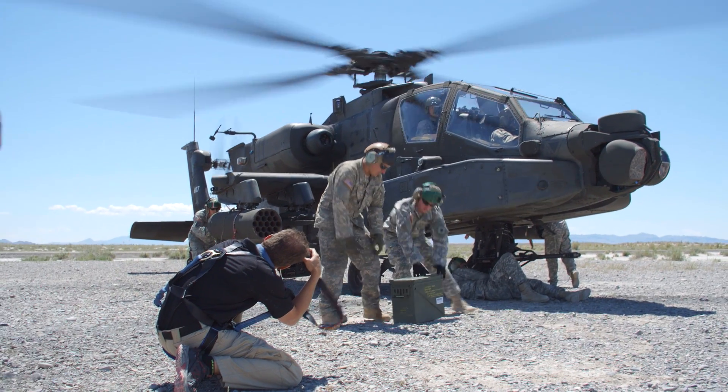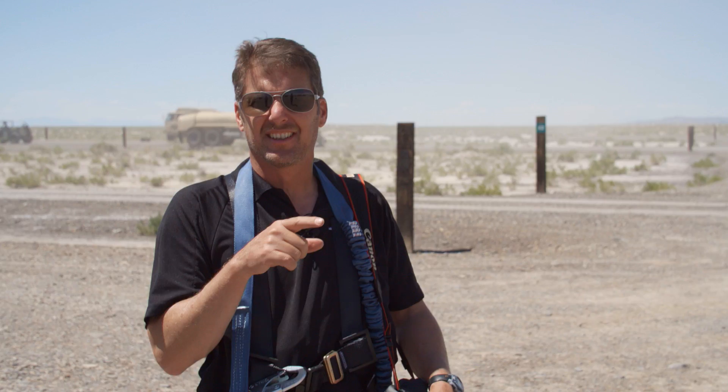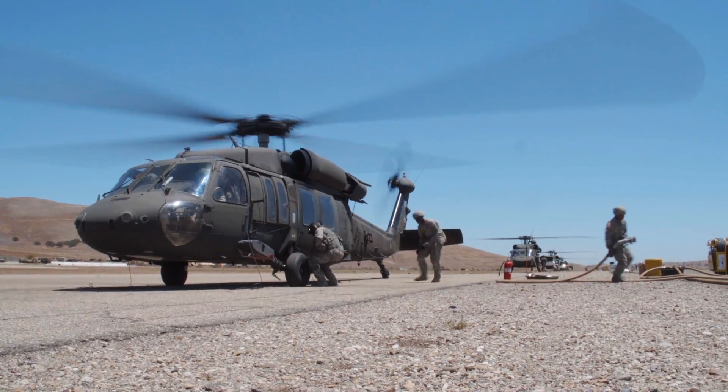We're at the FARP right now where the Apaches, after leaving the firing range, come back here to go ahead and ammo up, fuel up, to go back out onto the range. We're just going to give you a sneak peek of what these pilots go through and what it looks like out on the range as well as right here in the FARP.